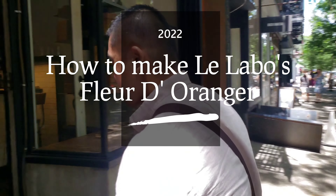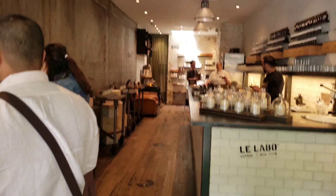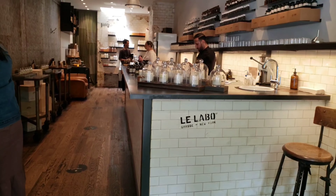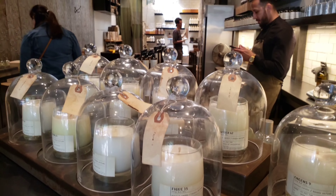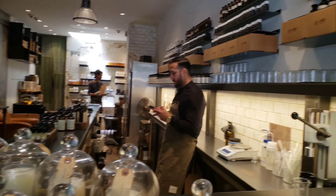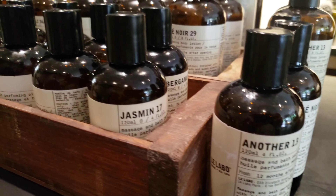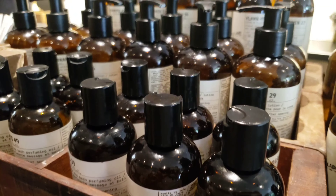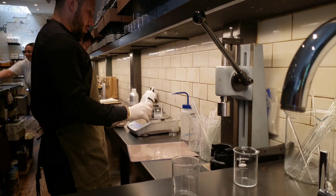What's up flexors and extensors, welcome back to Twin Flex Explorer. Today we go to Le Labo in New York so we can experience personally how they make Le Labo's Fleur de Angie. Le Labo is a luxury perfume company founded in 2016. They produce 18 fragrances and nine ambient room sets. Let's find out how it is made.